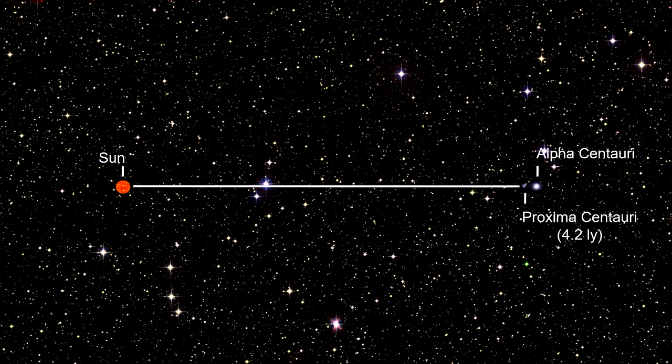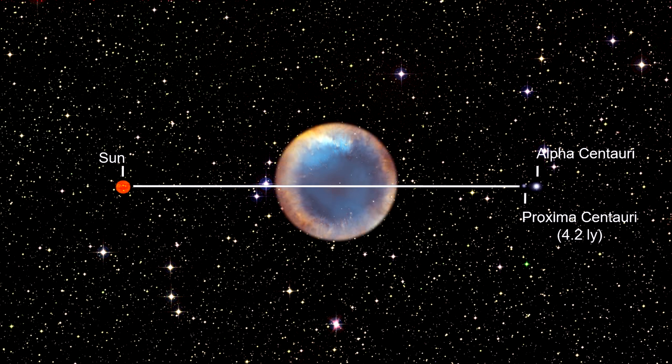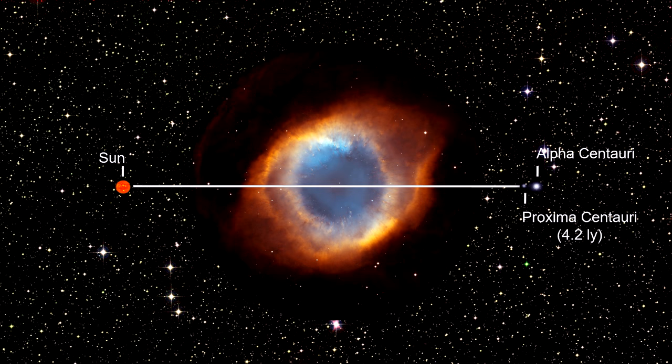Each filament is around the size of our entire solar system. Based on the nebula's distance of 650 light-years, triangulating its angular size corresponds to a huge ring with a diameter of nearly three light-years — it would fill most of the space between our sun and our nearest star, Proxima Centauri.